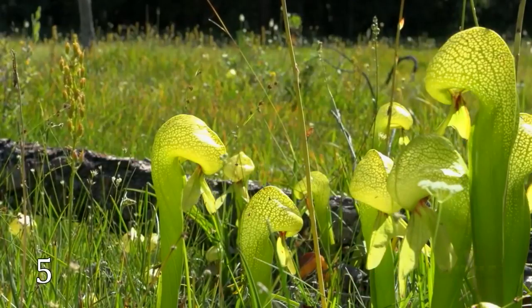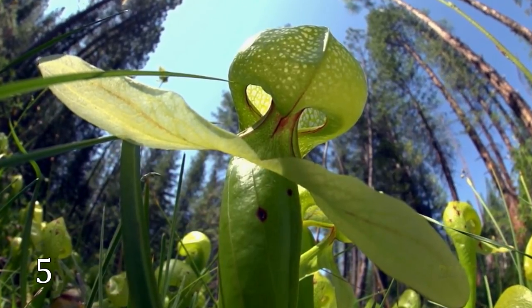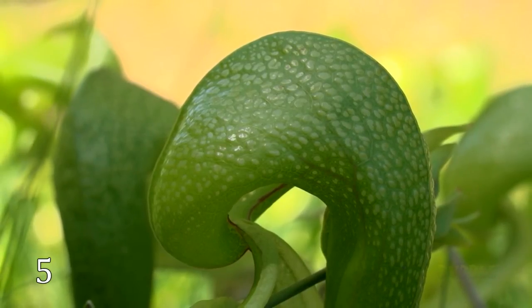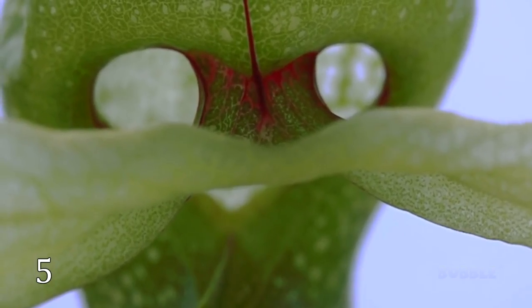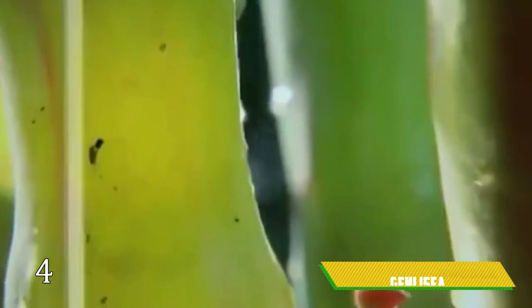The cobra plant, or cobra lily, is a unique carnivorous plant growing in bogs and seeps of northern California and Oregon. The plant has a special 60-centimeter pitcher that attracts insects by an unpleasant smell and then traps them. Once an insect gets inside the pitcher, it cannot get out.